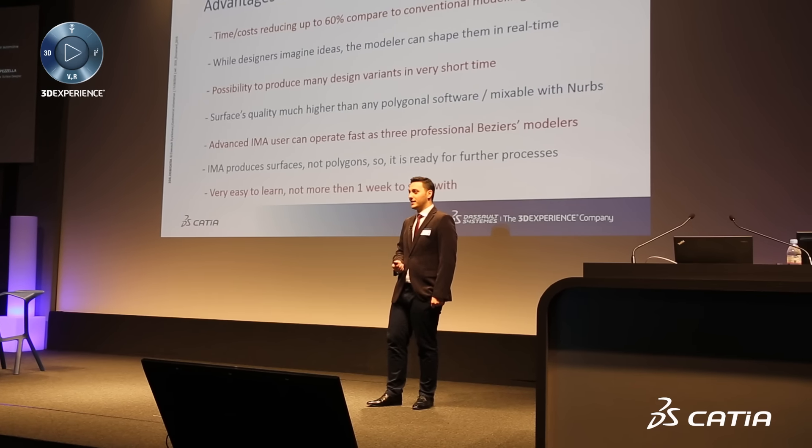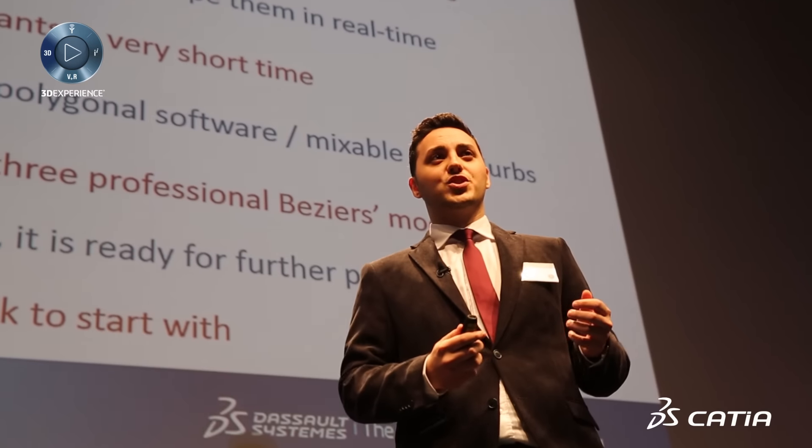I use it every day as a hobby and it became also my job afterwards. My job consists in making designers' ideas come true.